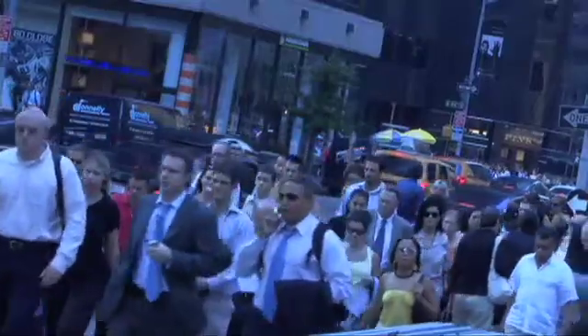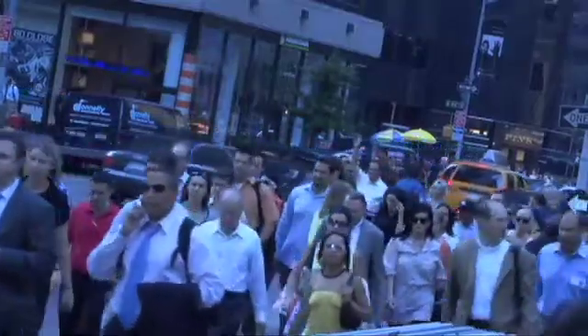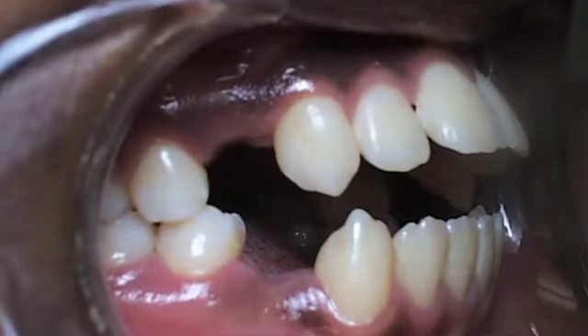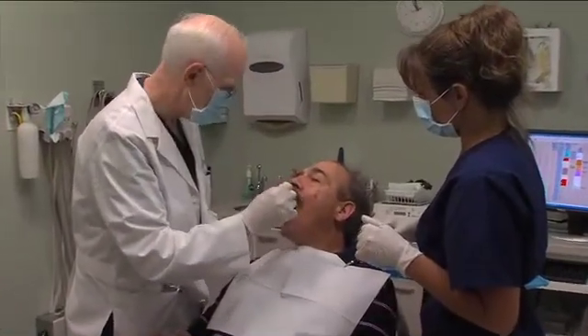Nothing lights up a room like a beautiful smile. For most people, an appealing smile is an important part of a first impression. But statistics show that about half of Americans are dissatisfied with their smiles, mostly because of crooked, misaligned or missing teeth — problems that can be easily solved by a qualified dental professional.